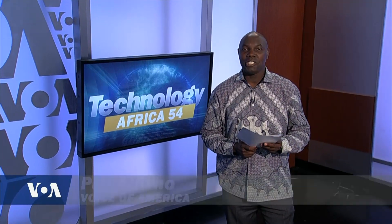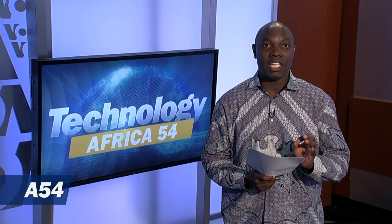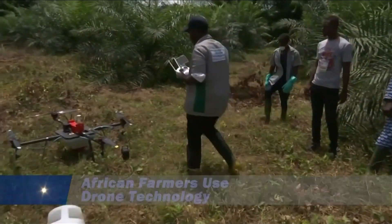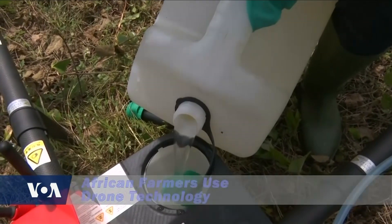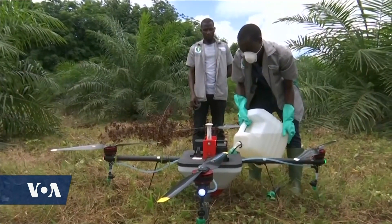An Ivorian agriculture technology company is introducing locally assembled drones to help farmers boost crop production. It's part of an initiative across Africa to increase crop yields through data-driven technology. A World Bank study says agriculture is an essential driver of Ivory Coast's economy, accounting for 22% of its gross domestic product and more than 75% of its exports.